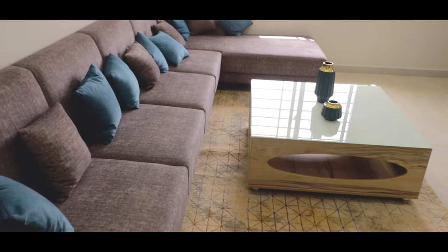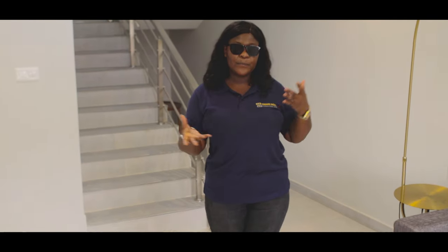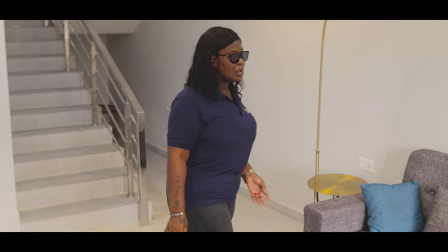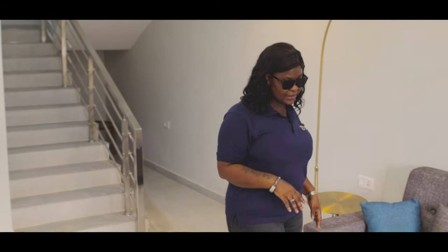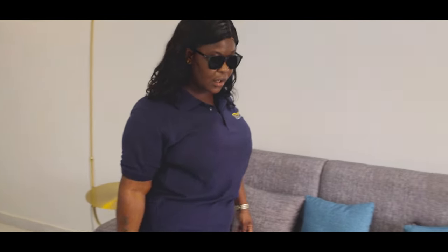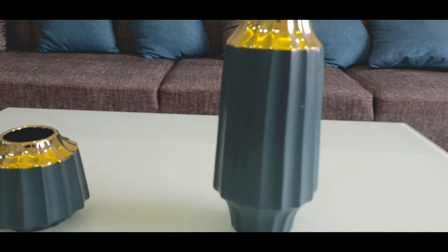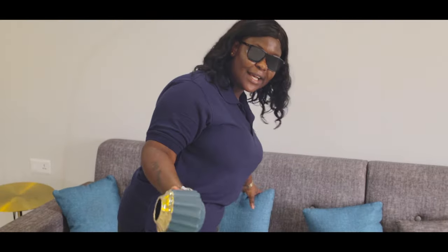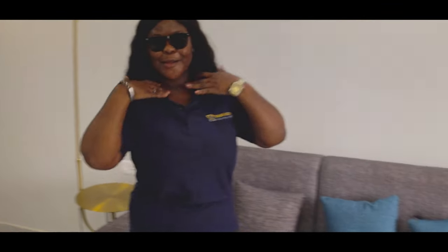Look at the sofa — it's nice, it's unique. I love the design, but unfortunately we are not selling the furniture with it. It's going to be unfurnished, but we just prepared this sample house so the customers can have a look. Look at the table — these marbles are just unique, and look at the colors, they go together.